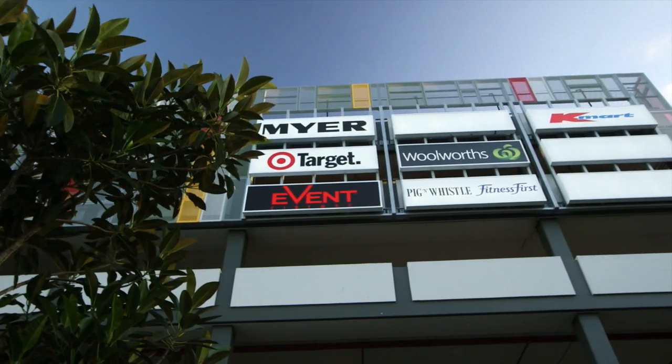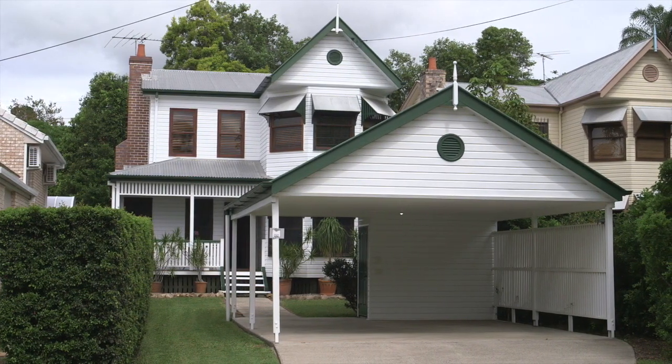So Pete, with a superb location and a great home, I'm really looking forward to showing some buyers through this home.